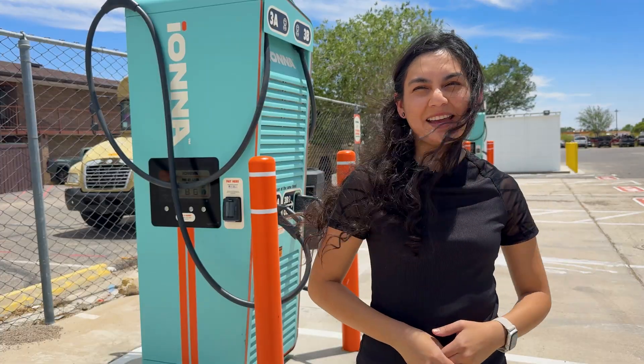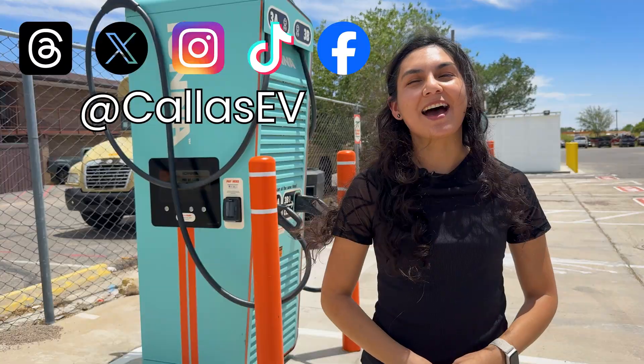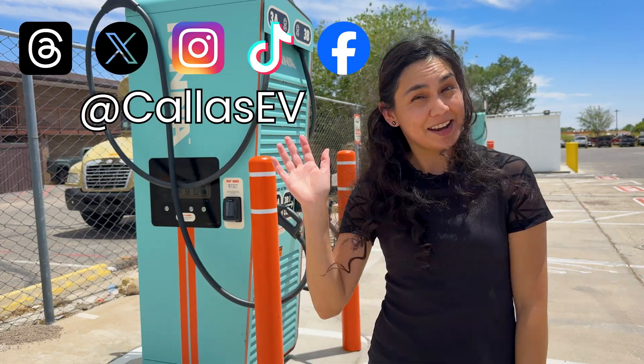Thanks for spending time with me today. Support our channel and check out our Kaia sticker shop — Kaia's my dog — and follow us on social media at Kaia's EV. That's all for now, and happy charging. We'll see you next time.